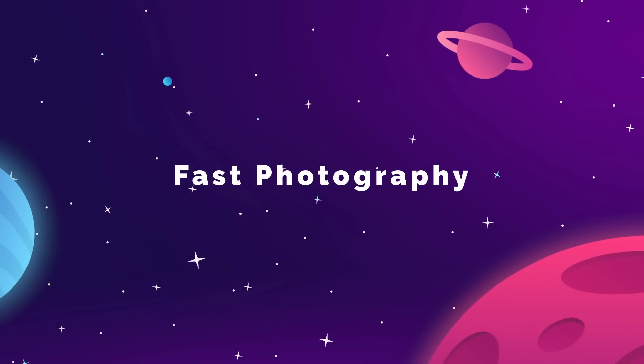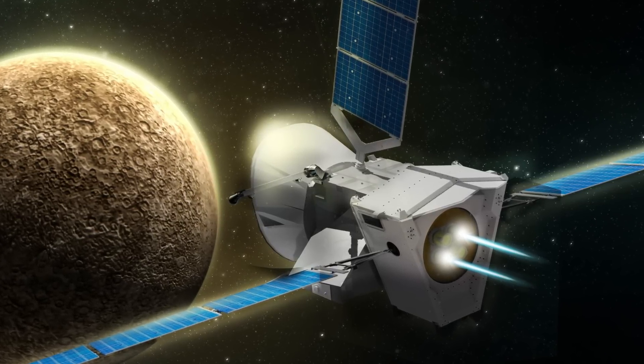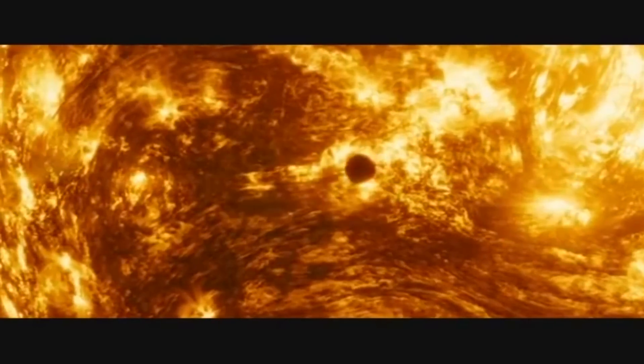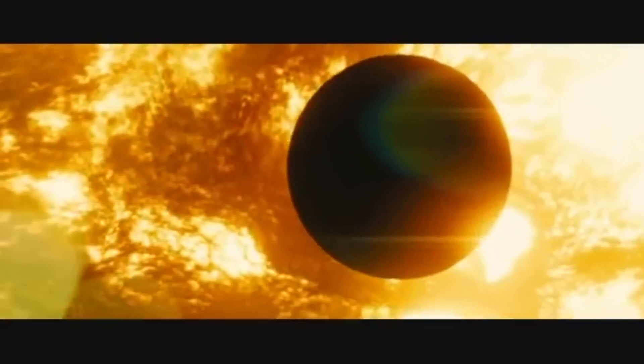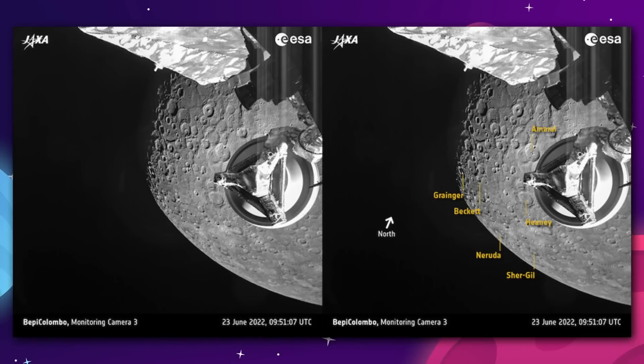If you want to get to Mercury, you need to go fast — so fast that a near pass takes only 15 minutes. On June 23rd, the BepiColombo satellite, a joint operation run by the European and Japanese space agencies, made its second pass by the system's closest planet to the sun, skimming just 200 kilometers above the boiling surface, and it snapped some incredible images. The cratered surface of Mercury looks a lot like our moon, and the satellite was able to catch some of the clearest visuals of its surface formations since the Messenger probe crashed into the planet back in 2015.